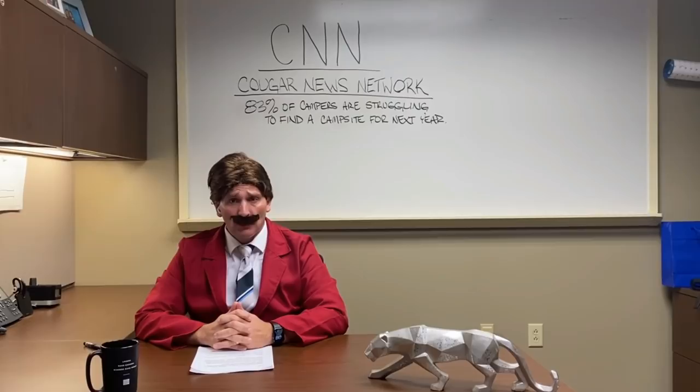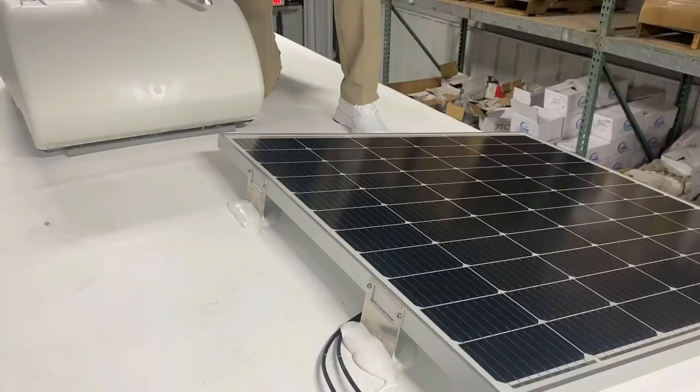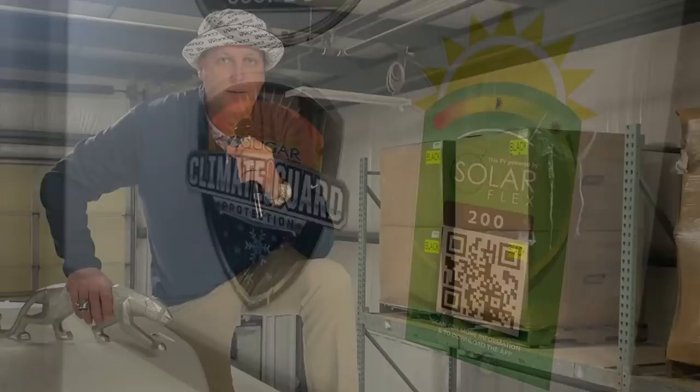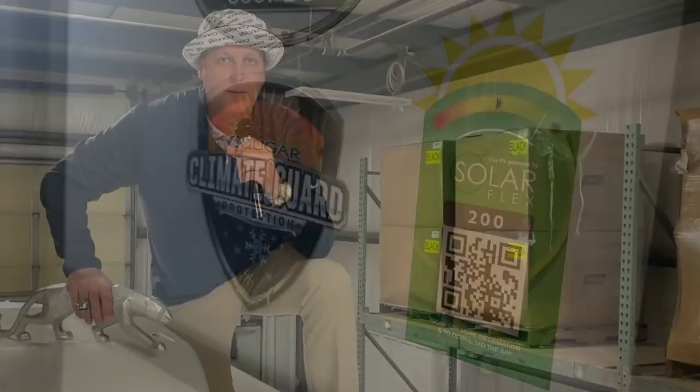Sounds like Keystone came out with the SolarFlex options at the right time. Switching gears, let's dive into the SolarFlex packages, starting with the SolarFlex 200, which is standard on every Keystone travel trailer and fifth wheel. Kevin Horky here, reporting live from Goshen, Indiana. I'm here today to talk to you about the SolarFlex 200, which became standard on every Keystone product starting model year 2022. I'd love to walk you through the SolarFlex 200 package.